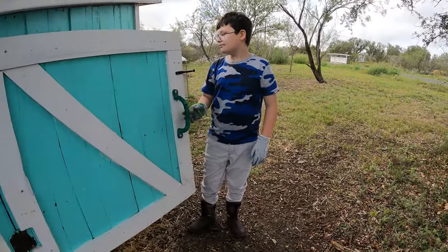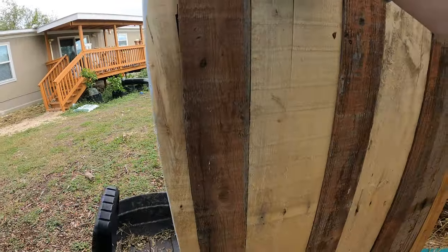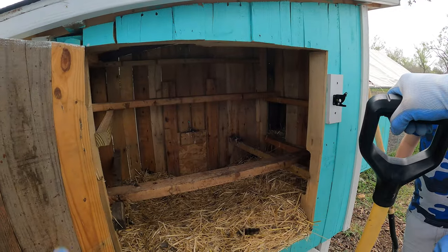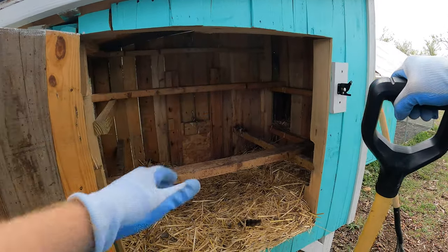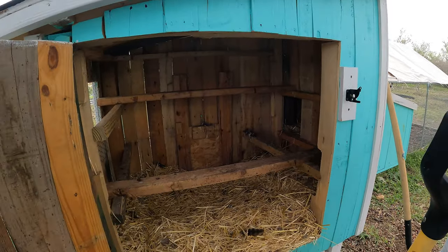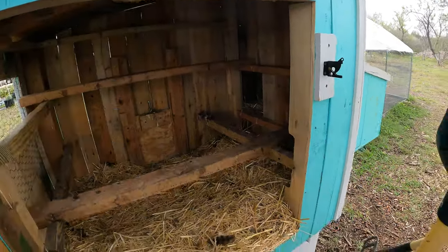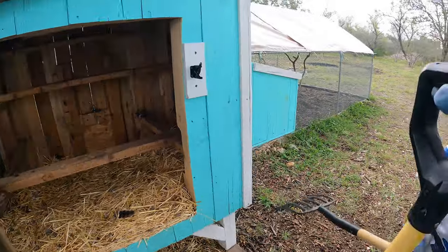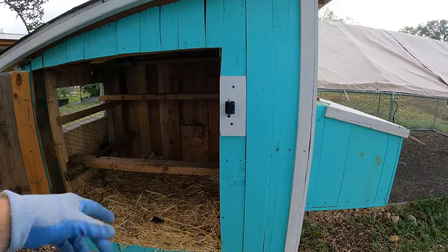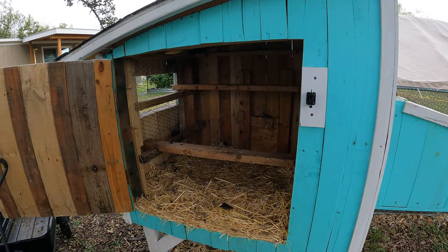Today we're cleaning out the chicken coop — one of our least favorite jobs. It's been about one month since we cleaned this out; September 25th was the last time, and today is the 29th of October. We're doing a sort of deep litter method, although the litter isn't all that deep. We've been throwing stuff on top but the chickens scratch it all and knock it out.